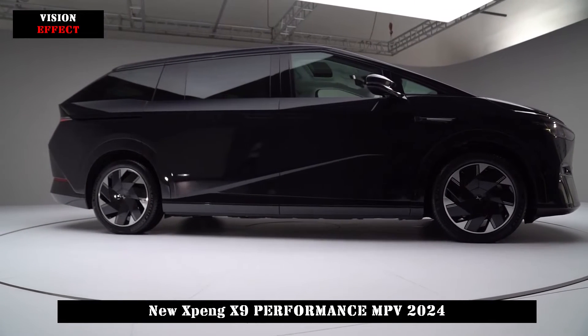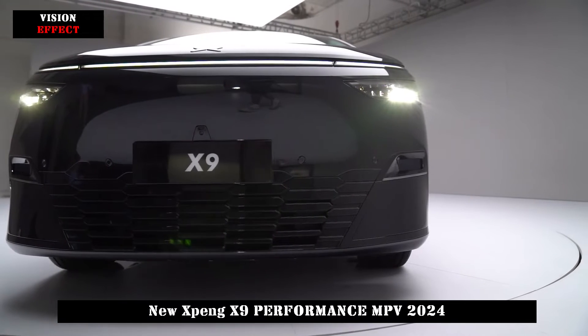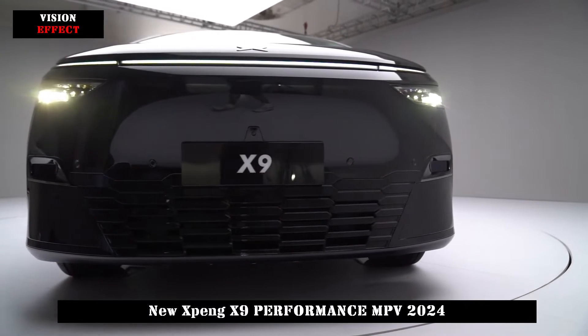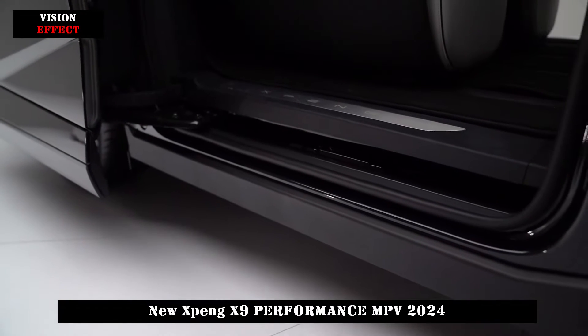The front fascia is equipped with split-light clusters and crossover daytime running lights. The grille-like element below adds to the overall look of the vehicle, giving the front a sporty feel.